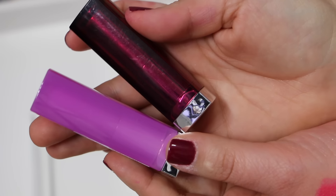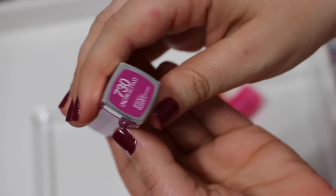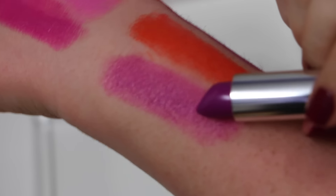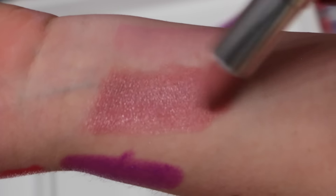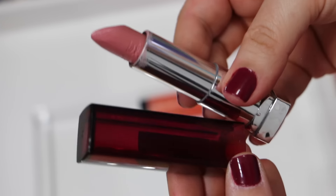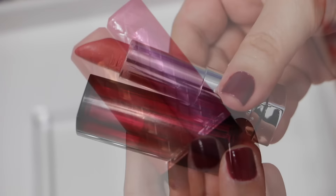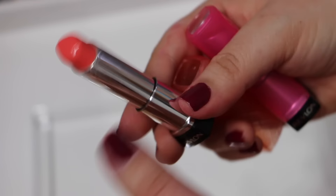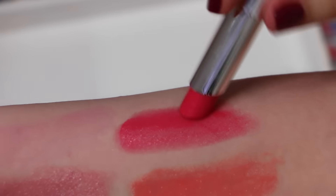Other Maybelline Color Sensational shades from different collections: number 730 Orchid Ecstasy, and Born With It number 015 — a nude color I think is so beautiful. Then I also want to show two Revlon Colorstay lip butters that were not in my previous lip butter video because they're newer. This one is called Sorbet and this one is Juicy Papaya — here are the swatches for both.